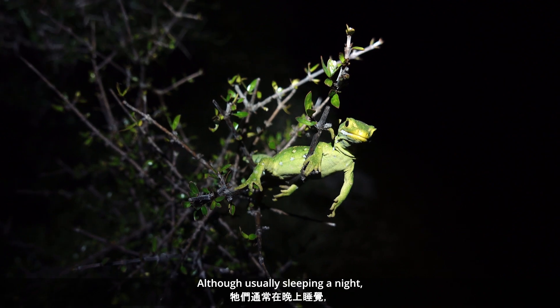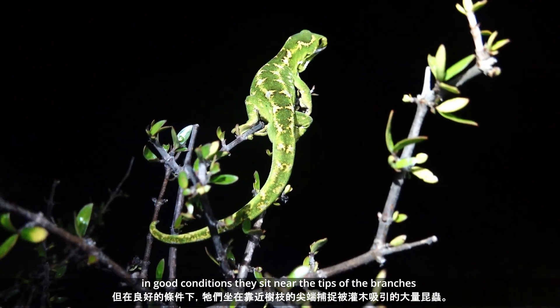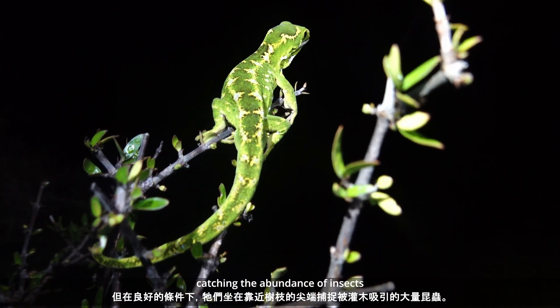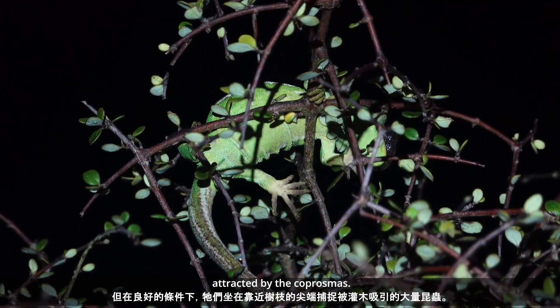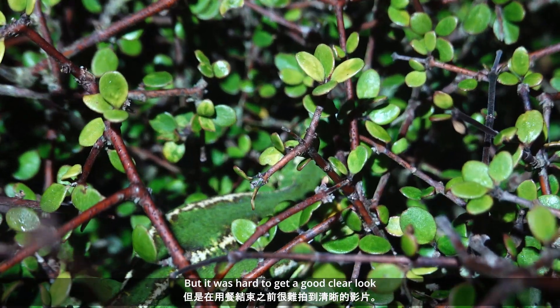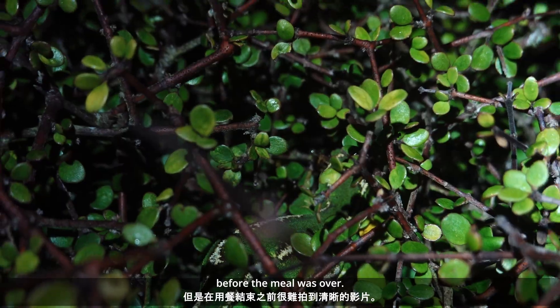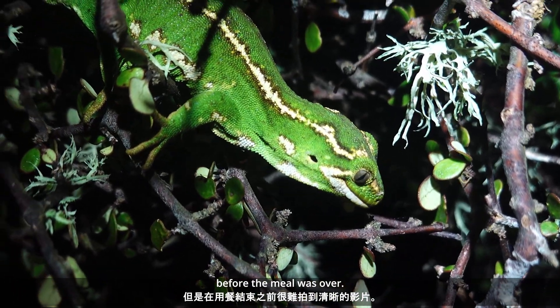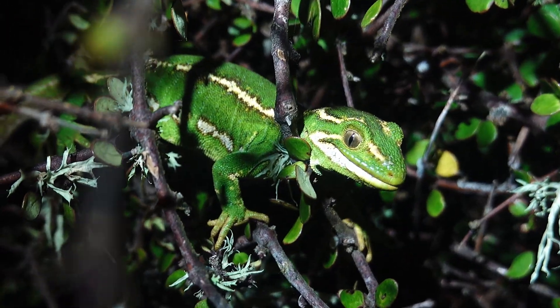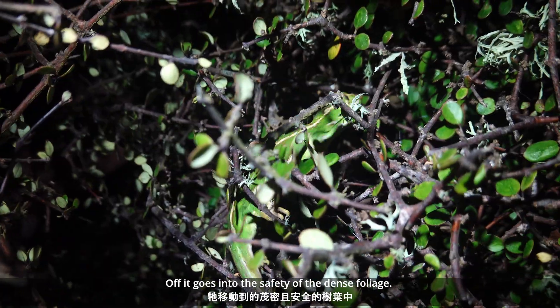Although usually sleeping at night, in good conditions they sit near the tips of branches, catching the abundance of insects attracted by the coprosmas. This one has caught something, but it's hard to get a clear look before the meal was over. Off it goes into the safety of the dense foliage.